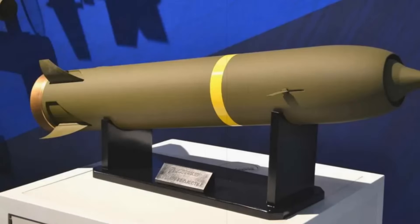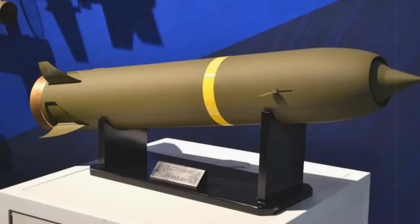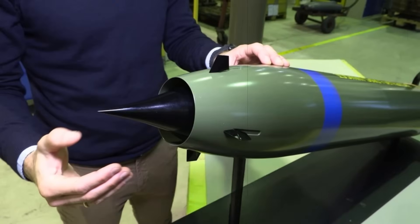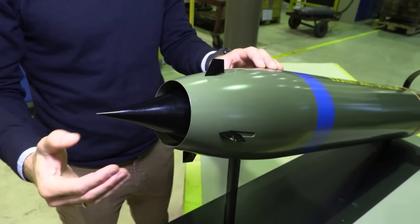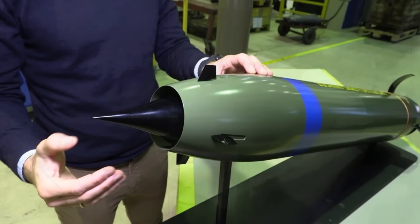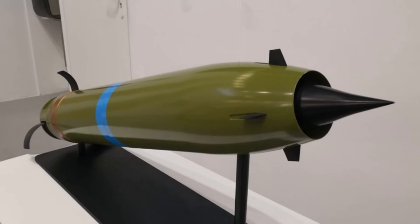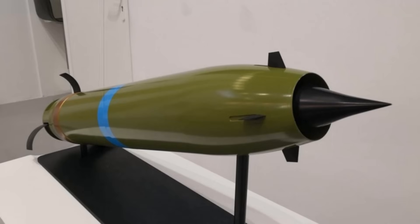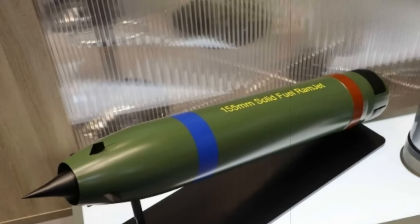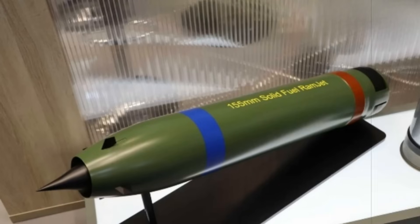This ramjet round anchors NAMO's broader initiative to expand the effective range of artillery. In addition to the flagship model, the company is advancing two more 155mm rounds: the HLR, a guided projectile with rocket assistance capable of reaching up to 85km, and the HR, an extended-range base bleed shell already adopted by Norway and selected by Finland for the K-9 Thunder system. Though simpler, the HR can double the range of legacy 20km shells without requiring changes to launch platforms, offering a scalable upgrade path for Allied forces.